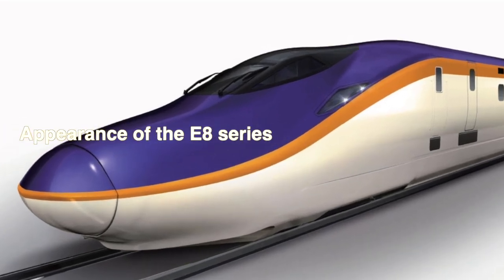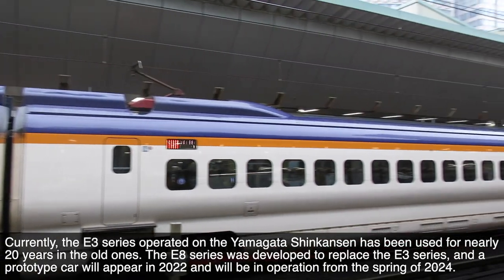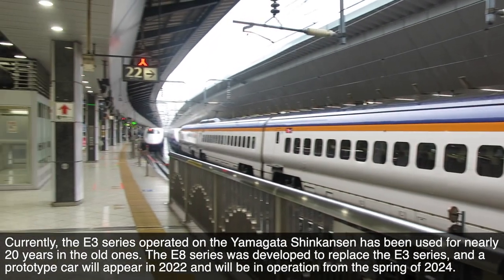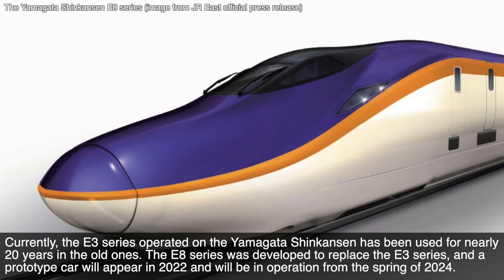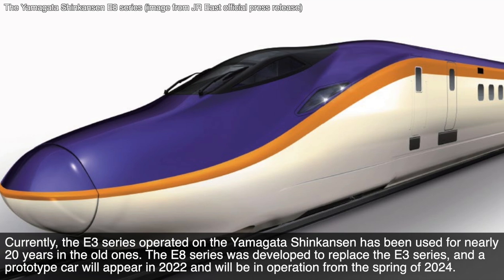Appearance of the E8 series. Currently, the E3 series operated on the Yamagata Shinkansen has been in use for nearly 20 years in the older ones. The E8 series was developed to replace the E3 series, with a prototype car appearing in 2022 and entering operation from the spring of 2024.